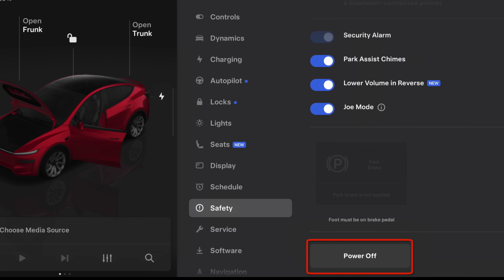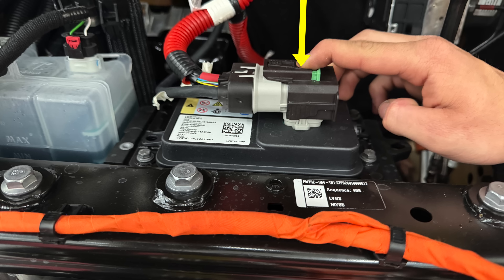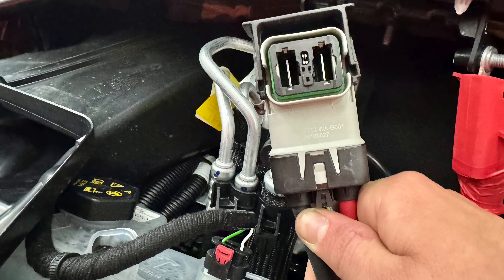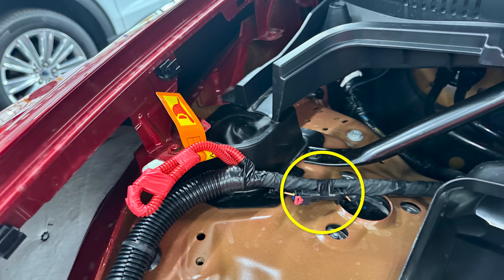To remove the low voltage battery, go to the safety menu on the touchscreen, scroll to the bottom, and select Power Off. Then go to the low voltage battery, slide the green ECPA clip to the left side of the vehicle, push the tab while pulling on the black sleeve, and unplug the electrical connector. Next, go to the underhood cut loop and disconnect the single tan wire electrical connector to disable the high voltage system. Remove the previous battery, install the new battery, and plug in the electrical connector including the green ECPA clip.